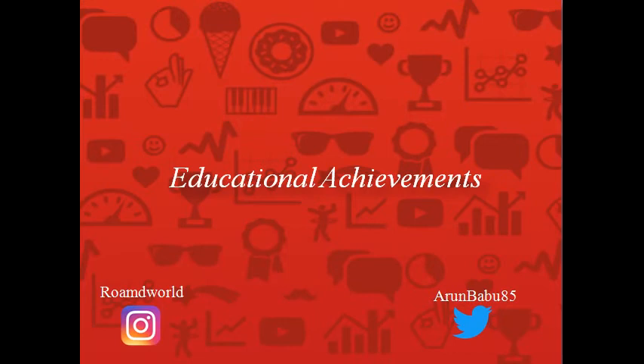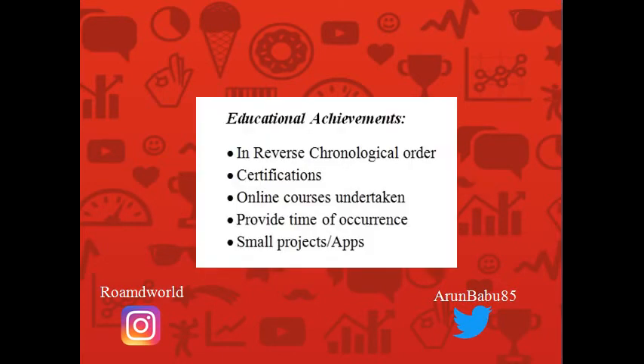Next, you may talk about your educational achievements. These broadly cover certifications you have earned, online courses you have undertaken, projects both small and large, and any apps you may have developed. Note that these should be listed in reverse chronological order — the latest project should come first. You should also provide a time frame, so if you completed a project in 2016, mention that in brackets, as giving a time frame to an achievement adds credibility.